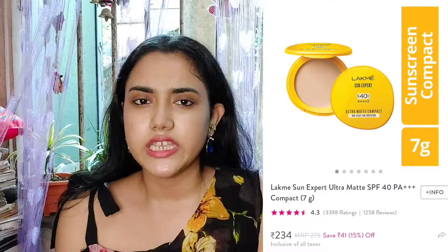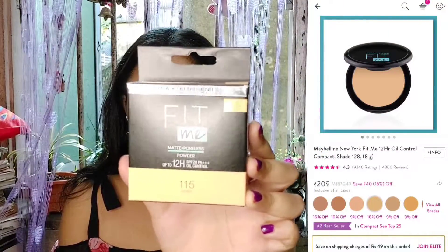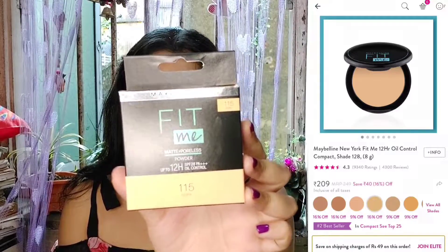For compact powder, I have two or three options. One is a Lakme SPF compact — sun protection compact powder. Another is Maybelline Fit Me compact powder. Let me show you — Maybelline Fit Me compact also contains SPF for sun protection and controls oil for 12 hours as it claims. It's very handy and comfortable on the skin.